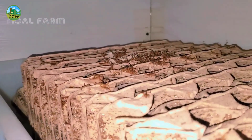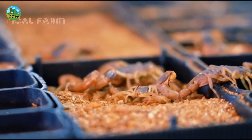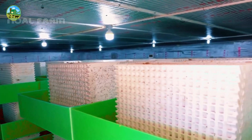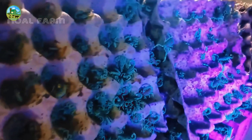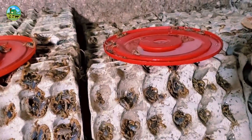Scorpions usually prefer to breed in spring or summer. At this time, they need a suitable environment for breeding. After mating, the female scorpion lays eggs within a few weeks. Typically, a female scorpion can lay 20 to 30 eggs. The eggs stick to the scorpion's body until they hatch, which usually takes 1 to 3 weeks.